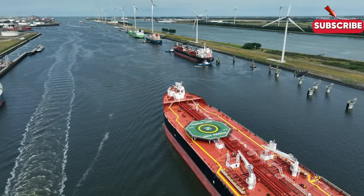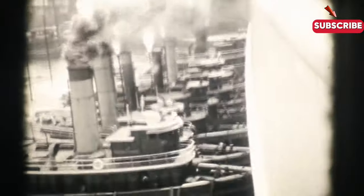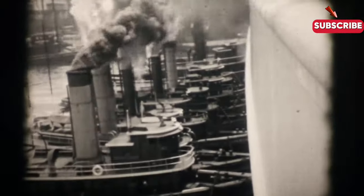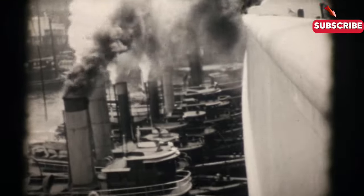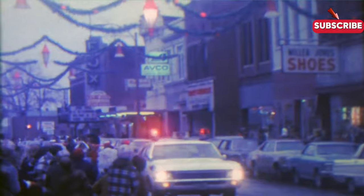The story of tanker ships began in the late 19th century, when the need for more efficient ways to transport oil became apparent. Early oil tankers were converted sailing vessels, but dedicated steam-powered tankers were developed by the early 20th century. The industry boomed post-World War II, and by the 1960s, massive oil tankers like the VLCC — Very Large Crude Carriers — dominated the oceans.